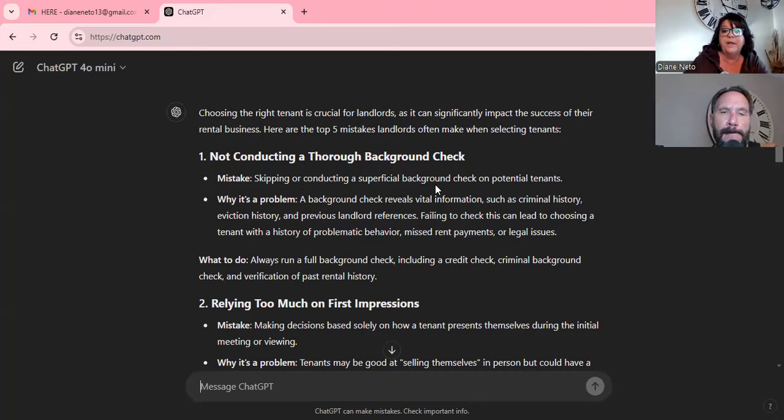Skipping or conducting a superficial background check on potential tenants is a major mistake. A background check reveals vital information. Around here you can't really ask for a criminal record check, but you should check previous landlord references. I always say don't just call the last landlord — call the one before that, because the current landlord sometimes just wants to get rid of them. Also ask for bank statements. If rent is $3,200 a month, I want to see a year's worth of bank statements showing it left their account.